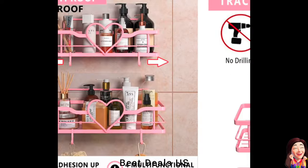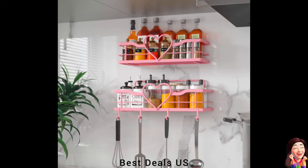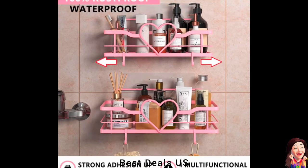26. Caddy. Strong adhesive keeps caddy mounted securely on shower wall. Durable stainless steel material resists rust and stains. Cute pink heart design perfect for girls' bathroom décor. Product link is given in the twenty-sixth link.